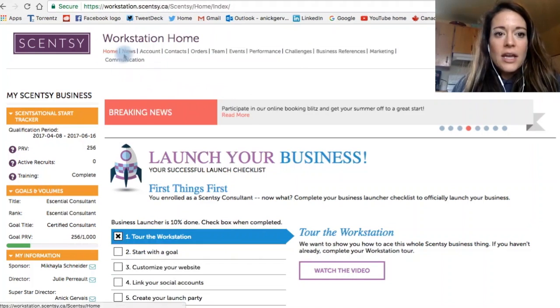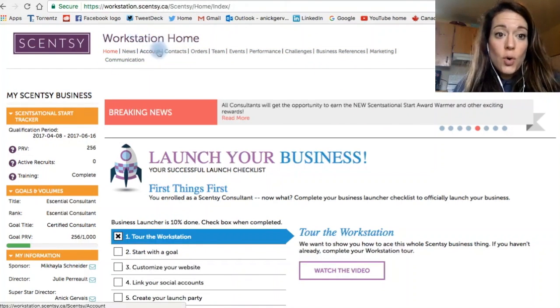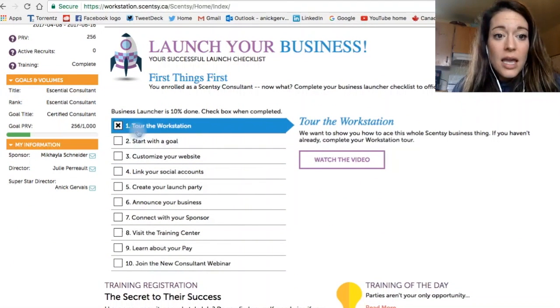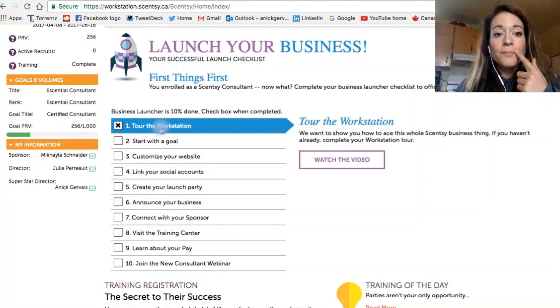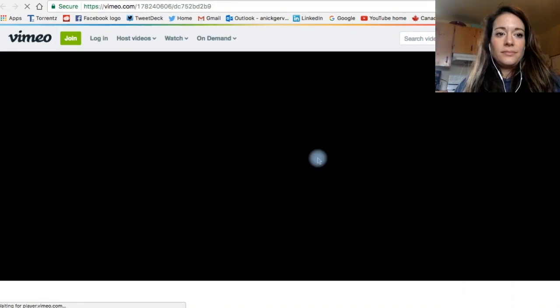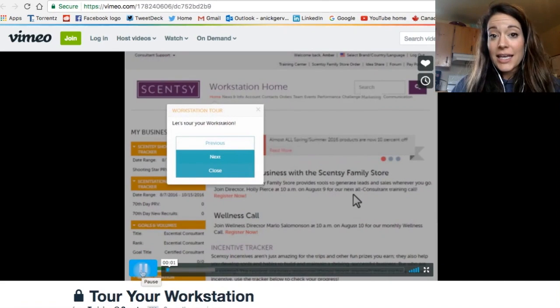So here we have everything that you need to know in your business. Workstation — look at this — launch your business. First things: tour the workstation. Click 'Watch the Video' and it shows you a full tour of exactly your workstation.